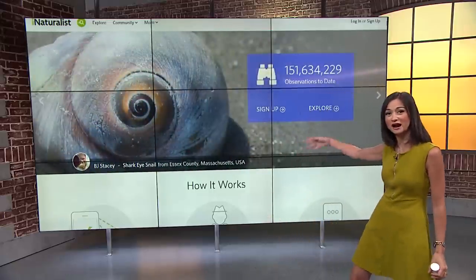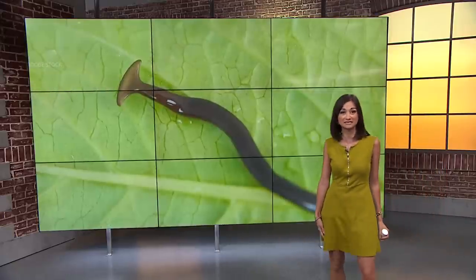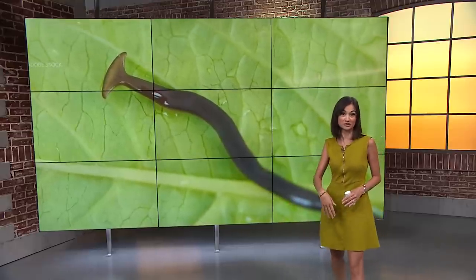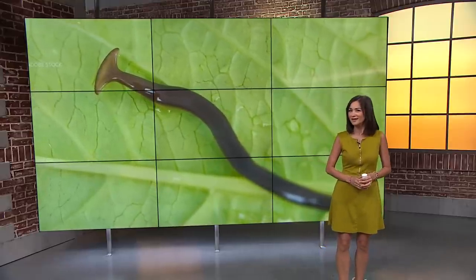Instead, report it with an online tool like iNaturalist for surveillance purposes, then capture it in a sealed container and toss it in the trash. You can freeze it overnight to kill it, if you have the stomach for it.